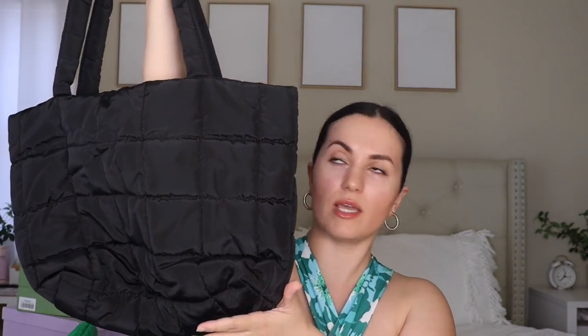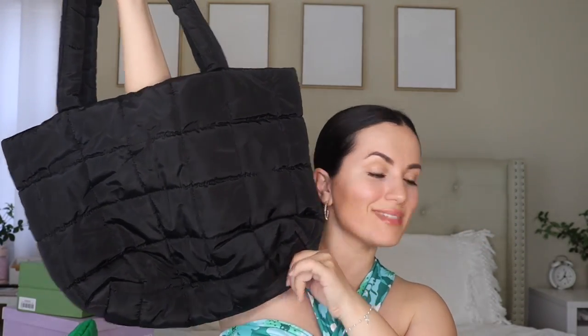One more thing I want to mention: I got this tote bag from Shein. It was only about $4 and it's one of those really popular puffy bags. I like to use it to throw in my trunk and throw all my junk in there.